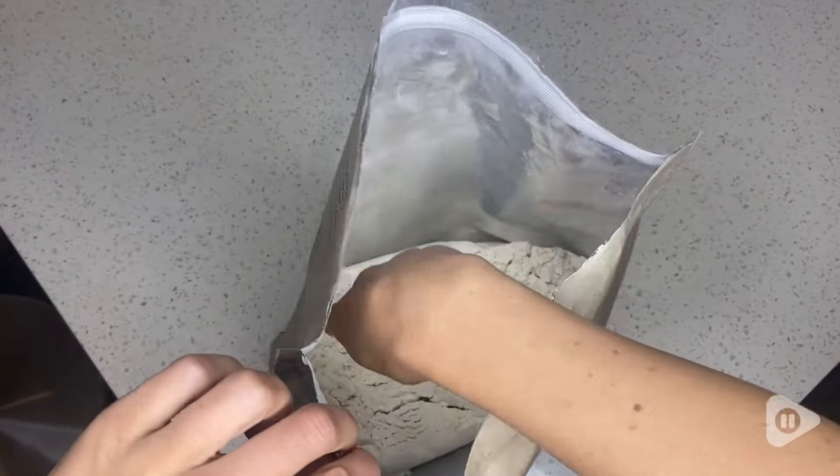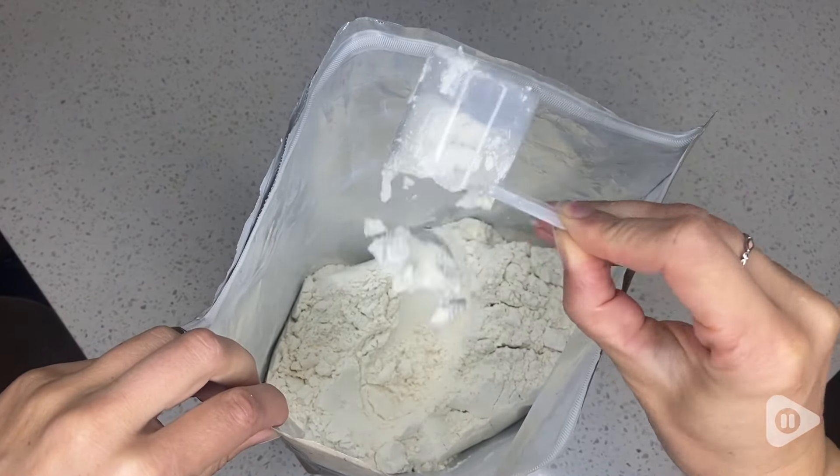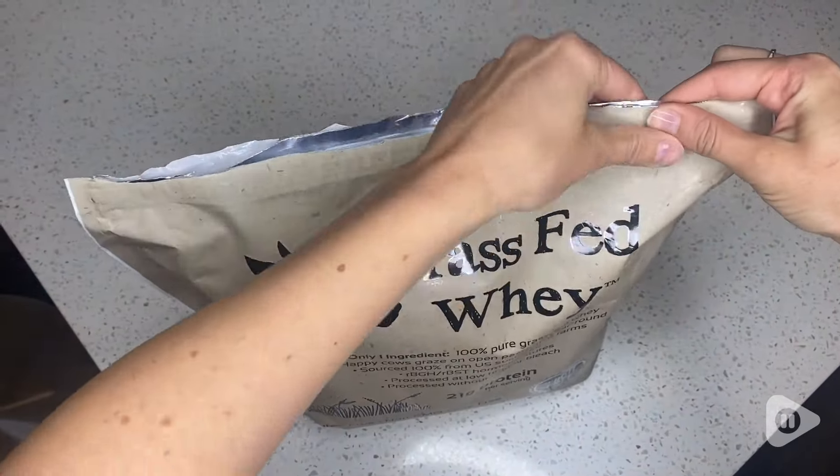This powder is super fine, so it blends really well with any other nutritional shake you may have. It's also super convenient because it comes in a resealable bag that makes for easy storage.